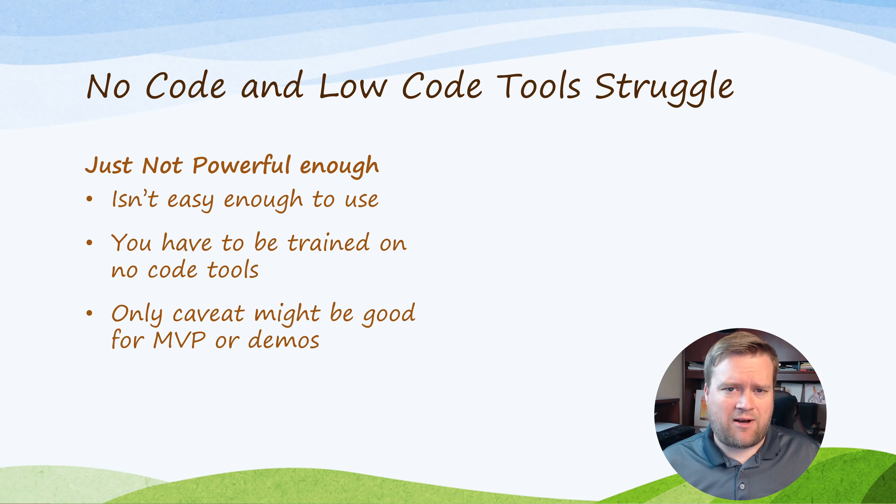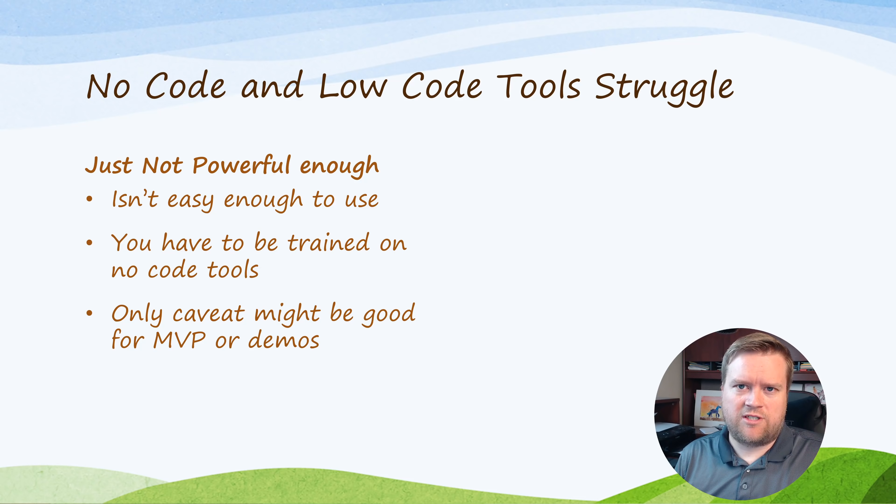No-code and low-code tools are going to struggle in 2021. There are millions of dollars of VC money in these tools, but you essentially have to create a very complicated app with them — they're basically website builders. You almost have to be trained on each no-code tool, there are no standards between them, and they're only really good for a quick MVP or demo. At the end of the day you're still going to need developers if you want to scale, and I think we're about five years too early for no-code. Some companies selling this dream are probably going to go out of business.